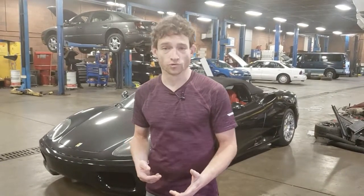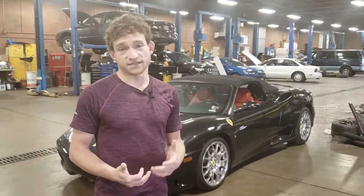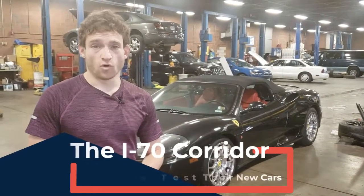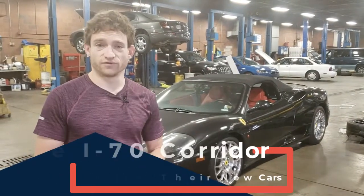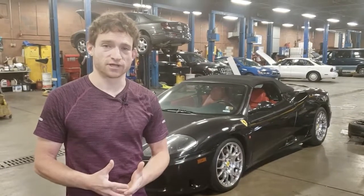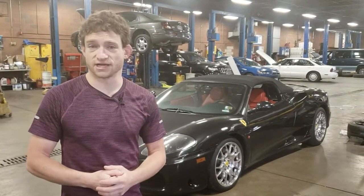One benefit of it is vehicle manufacturers from around the world actually come to this area so they can test their products. On I-70 up in the mountains of Colorado, or on Highway 94 or 24, you'll often see motor vehicle companies testing their vehicles masked in black and white wrapped leather so they can see how they perform at ultra high elevation.